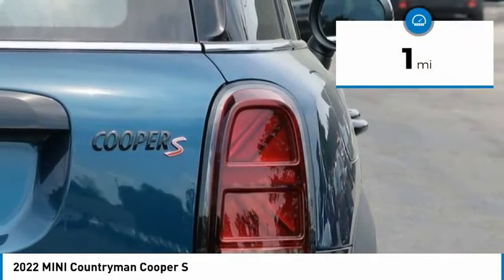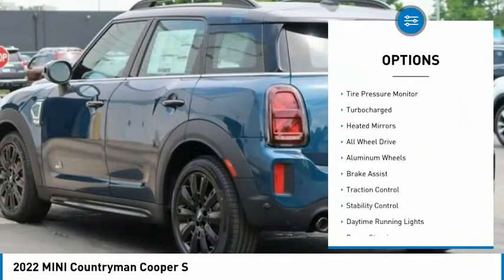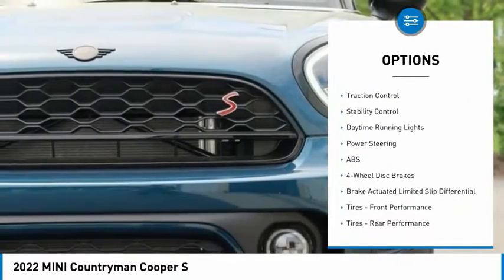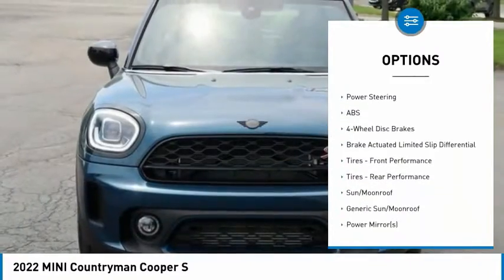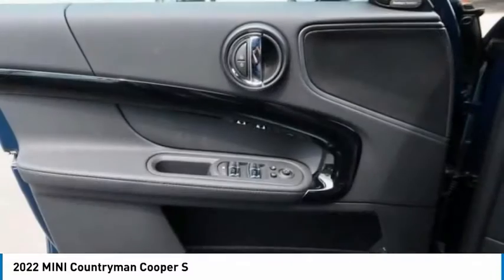This vehicle has less than 100 miles. Here are some of this vehicle's great options: dual moonroof, tire pressure monitor, turbocharged, heated mirrors, all-wheel drive, aluminum wheels, brake assist, traction control, stability control, daytime running lights.